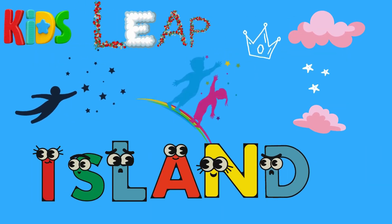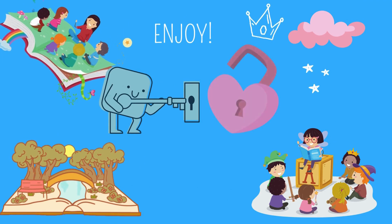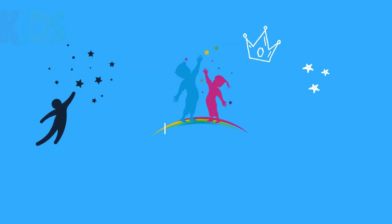Kids' Leap Island. Unlocking every child's potential. Stay connected for your transformational children's stories and fun learning videos.